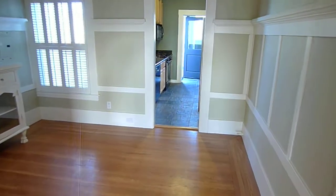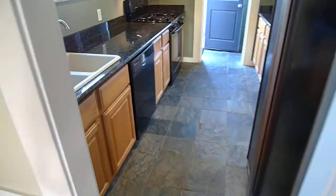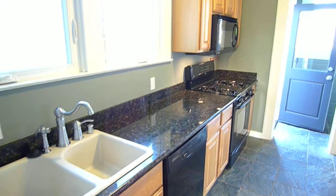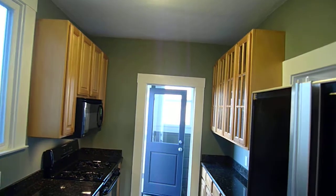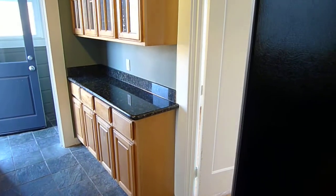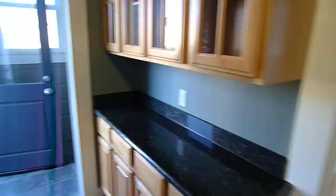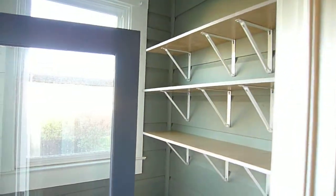Then you have the kitchen towards the rear of the flat. This is a top floor flat. Dishwasher, granite countertop, gas range, built-in microwave, nice high ceilings. There's a sunroom we'll take a look at in a minute. There's a pantry back here and also a shared backyard.